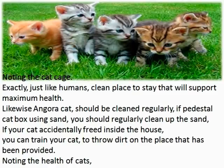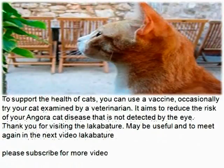Noting the health of cats. To support the health of cats, you can use a vaccine. Occasionally try having your cat examined by a veterinarian. This aims to reduce the risk of your Angora Cat developing a disease that is not detected by the eye. Thank you for visiting. This may be useful and see you again in the next video. Please subscribe for more videos.